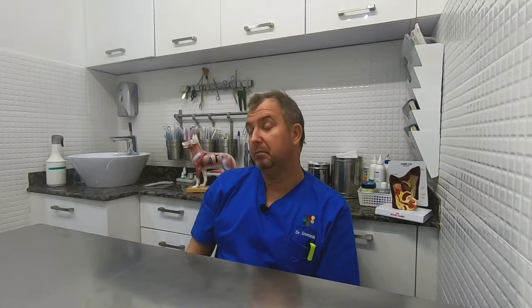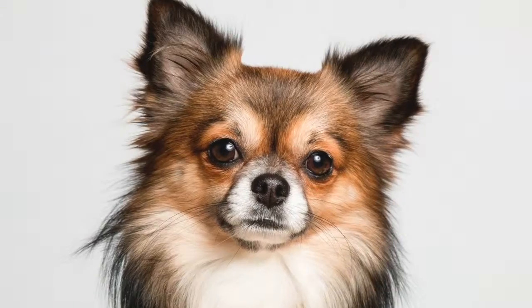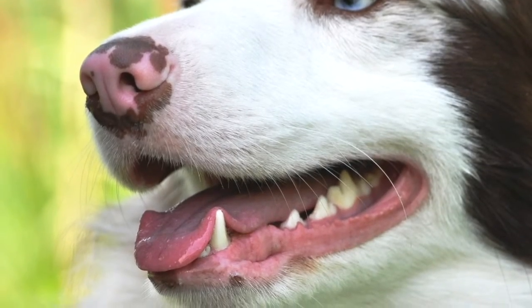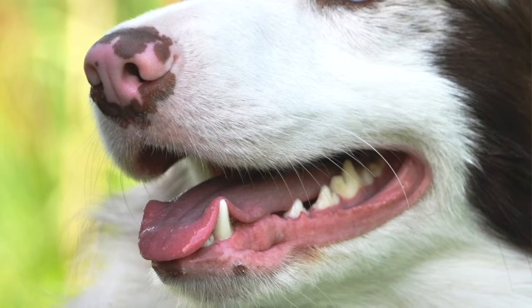Small breeds like Pomeranians, Chihuahuas, Pugs, Greyhounds, Italian Greyhounds and others are more prone. They have very pointy faces and narrow jaws, so they seem to accumulate much more tartar than other dogs. That tartar goes under the gums, causing inflammation and parodontosis — meaning the gum shrinks up and the tooth starts to move.